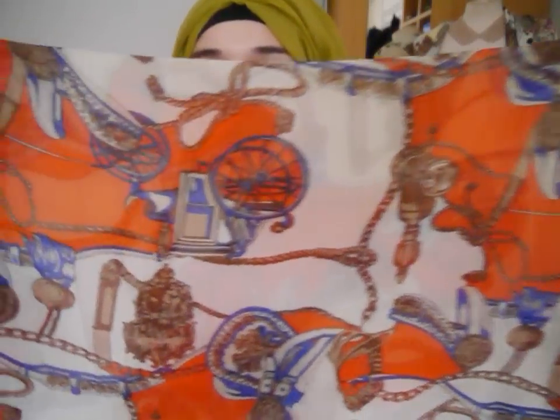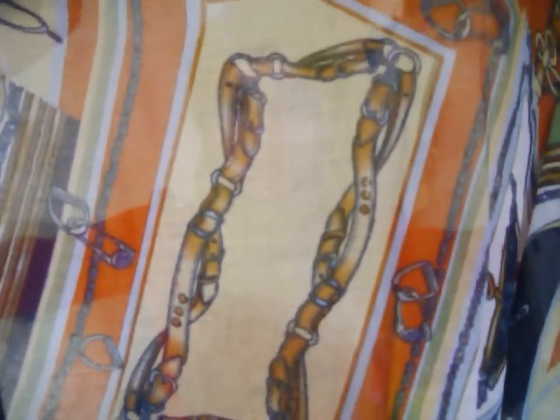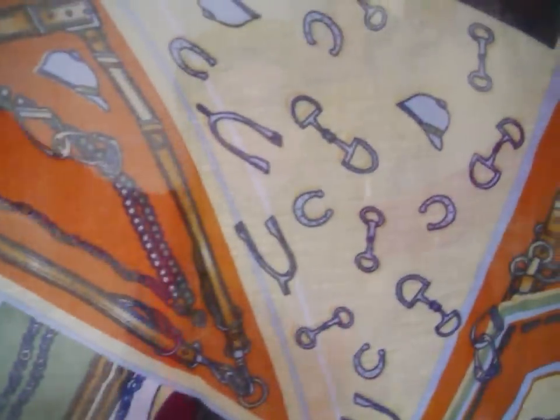This first scarf is a standard pashmina size — not very wide, just a standard scarf basically. Then there's a maxi scarf, which is really big. It's got loads of different prints — belts, hats, horses and equestrian-style motifs, plus lots of chains and so on. These are the colours as you can see.